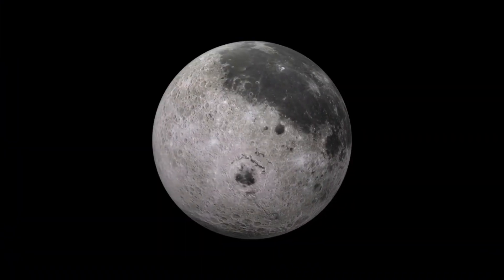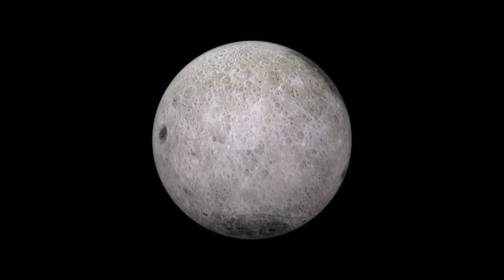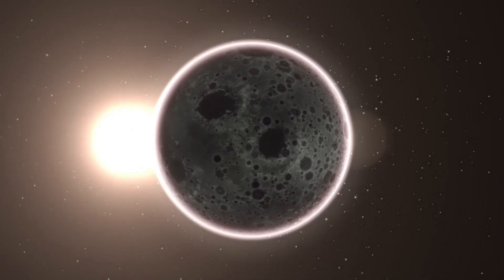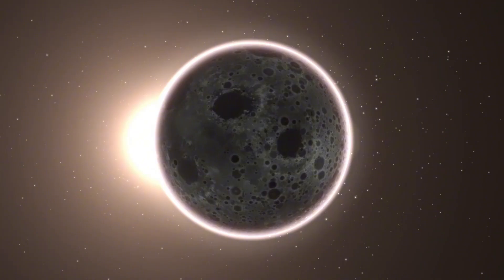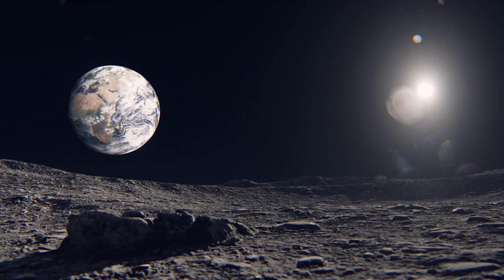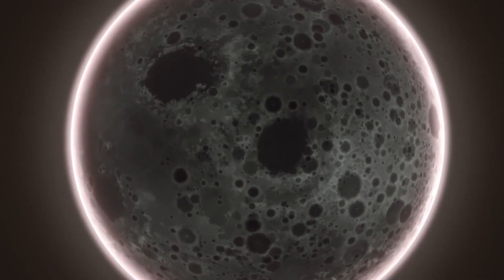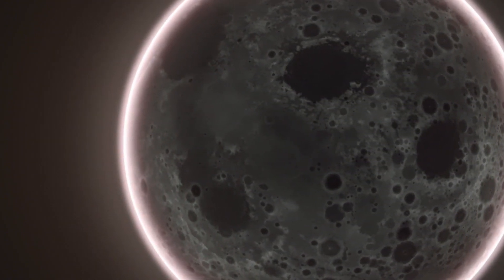Now let's examine the difference between solar flares and coronal mass ejections. While both are massive explosions of energy from the sun, they differ significantly. Solar flares are sudden, intense bursts of radiation caused by the release of magnetic energy associated with sunspots. They release enormous amounts of energy and light, often as x-rays and ultraviolet radiation — think of them as explosions of bright light and heat on the sun's surface, like a giant explosion.